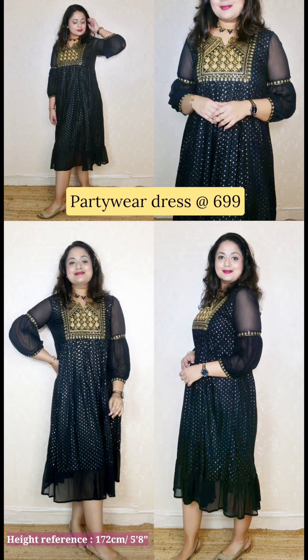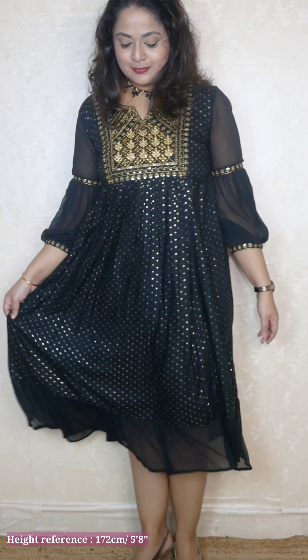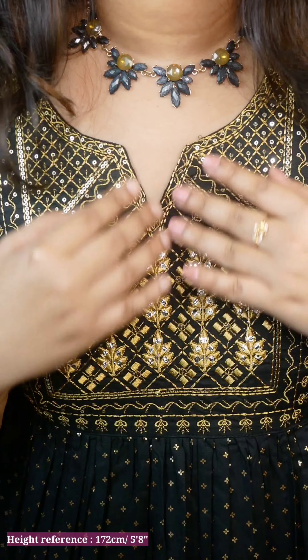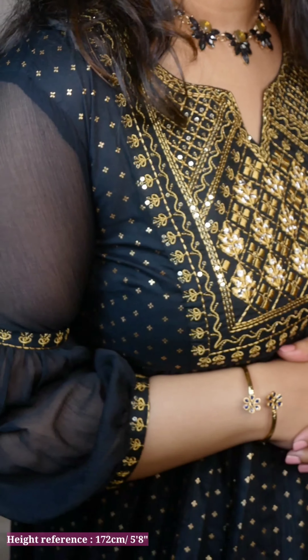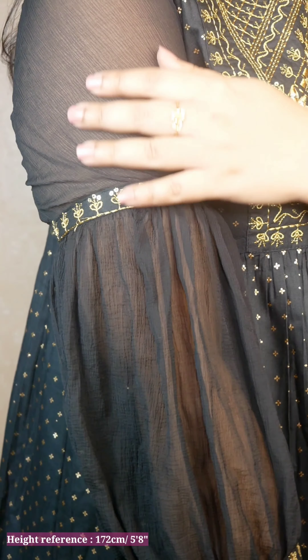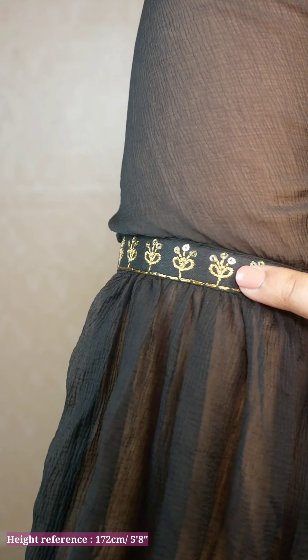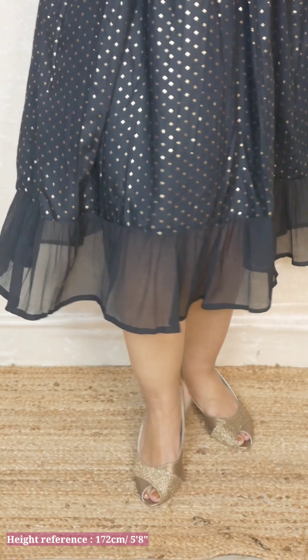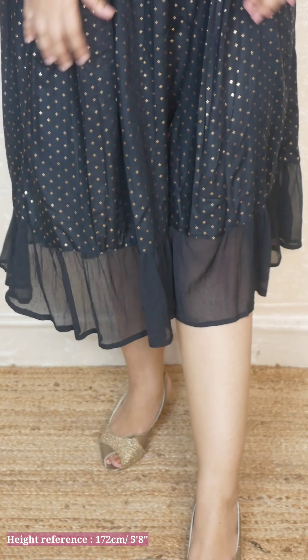The next one is just 699 rupees and there are three colors available. This is such a pretty dress — you can wear it like a dress or add a bottom; it depends on what you like. It has beautiful embroidery on the neck, and the golden spots on the black dress are not embroidery but they will last for a while. The sequins look very classy. It has gorgeous net balloon sleeves — a very soft net with embroidery. The balloon sleeves are what I love the most; they make all the difference for this outfit.